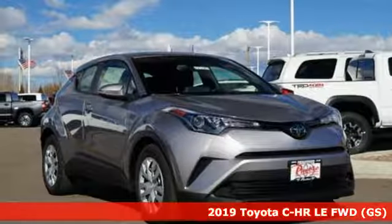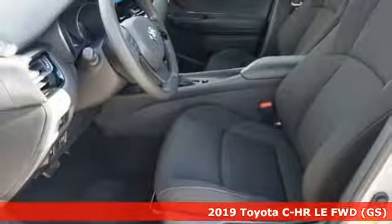It's a new 2019 Toyota C-HR. When you're looking for comfort, convenience, and quality, you think Toyota.